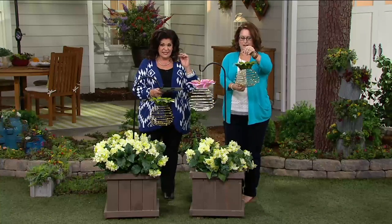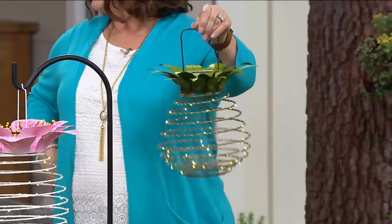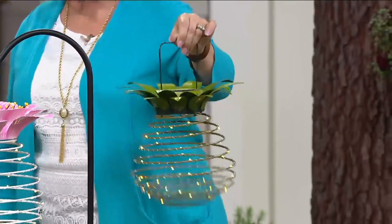Here today on QVC, $26.94. Does this say spring to you or what? Pun intended.